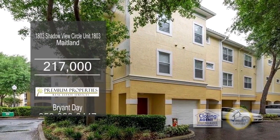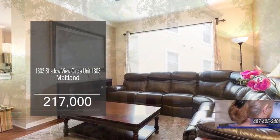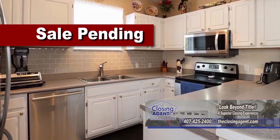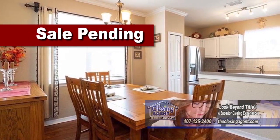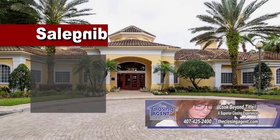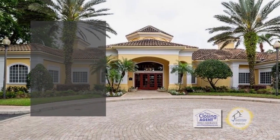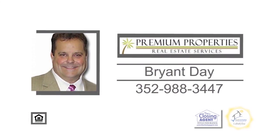This four-bedroom, two-bath home is located in Maitland. The floor plan includes a large living room. The kitchen has ample cabinet and counter space, and off the kitchen is the dining area. The community offers a clubhouse, a community pool that overlooks Lake Shadow, fitness center, playground, and tennis courts. Make an appointment with Bryant Day to view this home.